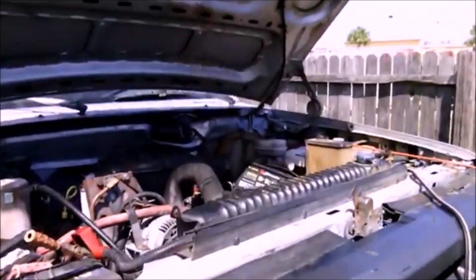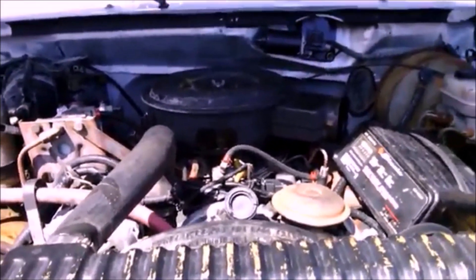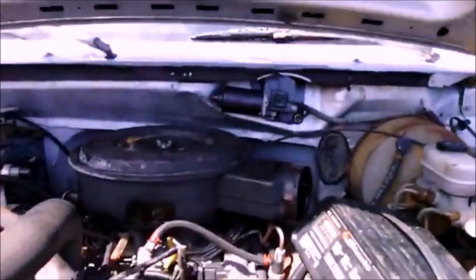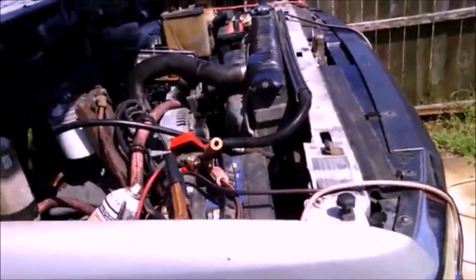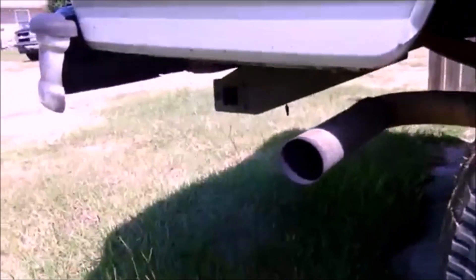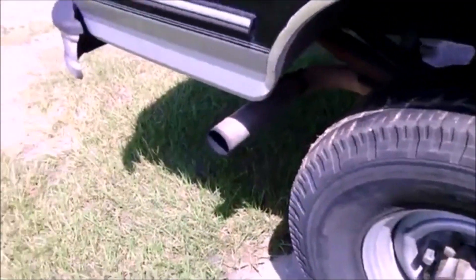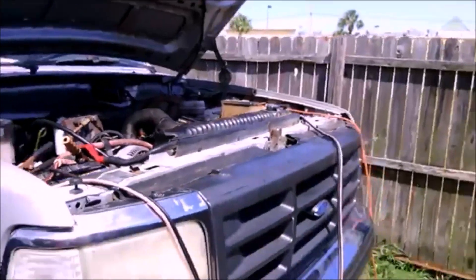Then in 1988, Ford would offer the option to have a 7.3 liter or 444 cubic inch diesel engine. This would also be an indirect injection engine or IDI, and it would essentially be the same engine as the 6.9 liter but with a larger bore. It would also be naturally aspirated until 1993 when it gained a turbo but was not intercooled. The peak power for the non-turboed engine would be 185 horsepower and 338 foot-pounds of torque, and the turboed engine would have 190 horsepower and 388 foot-pounds of torque.